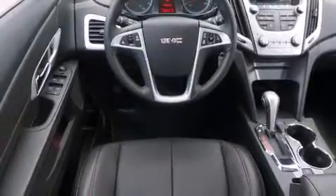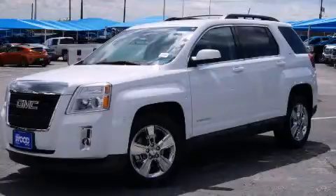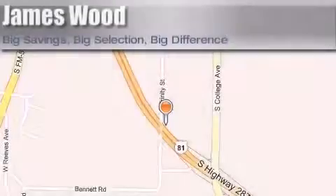Contact us today and schedule your opportunity to see this vehicle in person. James Wood Motors is located at 2111 U.S. Highway 287 South in Decatur. Our goal is to exceed all of your expectations to ensure that you'll return for future visits.